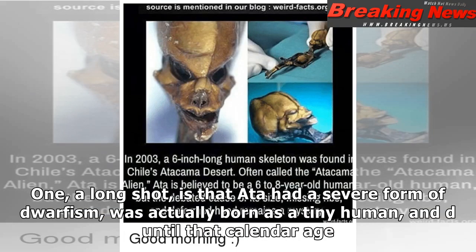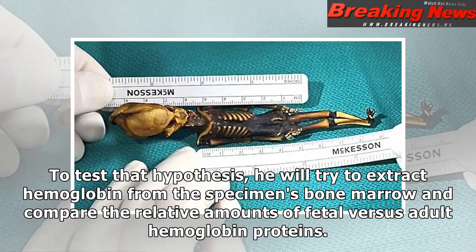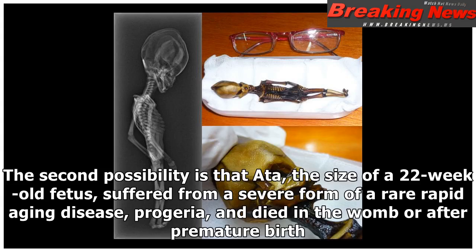One, a long shot, is that Ata had a severe form of dwarfism, was actually born as a tiny human, and died at that calendar age. To test that hypothesis, he will try to extract hemoglobin from the specimen's bone marrow and compare the relative amounts of fetal versus adult hemoglobin proteins. The second possibility is that Ata, the size of a 22-week-old fetus, suffered from a severe form of a rare rapid aging disease — progeria — and died in the womb or after premature birth.